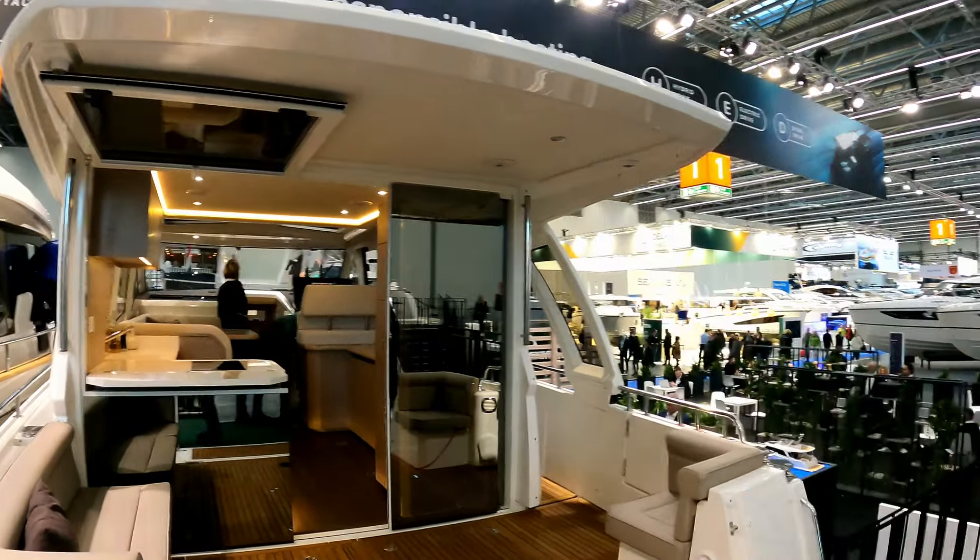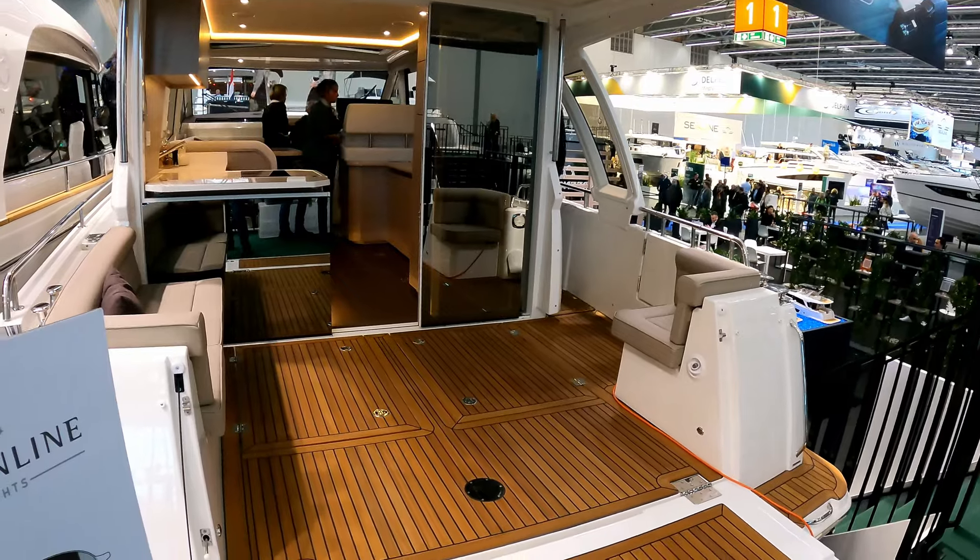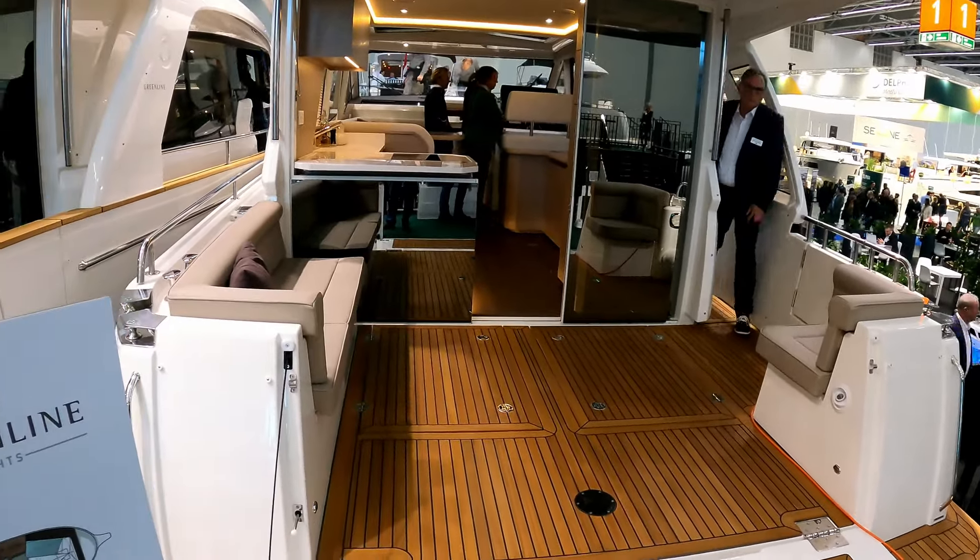Hello and welcome to the channel. We are here today with Greenline Yachts at the Düsseldorf Boat Show to have a look at the rather lovely Greenline 39.